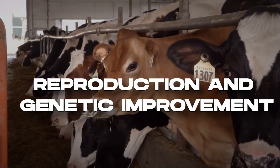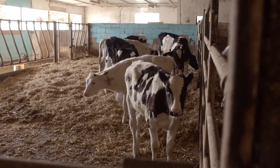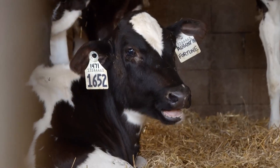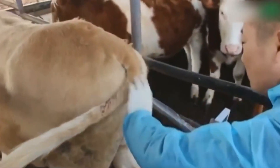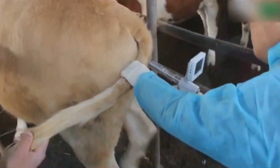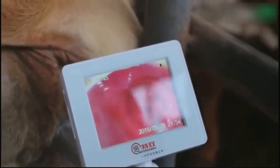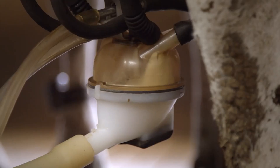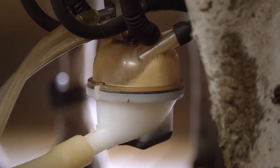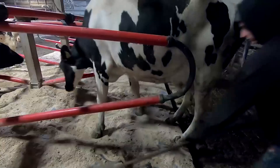To ensure a sustainable future for the dairy industry, American ranchers employ strategic breeding and genetic improvement programs. Advanced reproductive technologies such as artificial insemination are utilized to introduce superior genetics and enhance the quality and productivity of dairy herds. Genetic selection criteria focus on traits such as milk production, fertility, longevity, udder health, and disease resistance. By continuously improving the genetics of their herds, American dairy farmers aim to enhance milk yields, productive efficiency, and overall cow health.